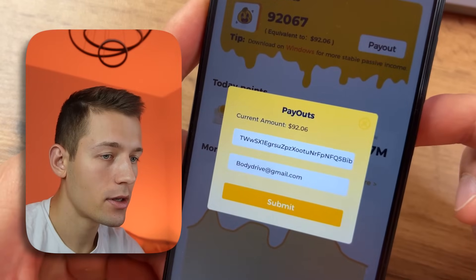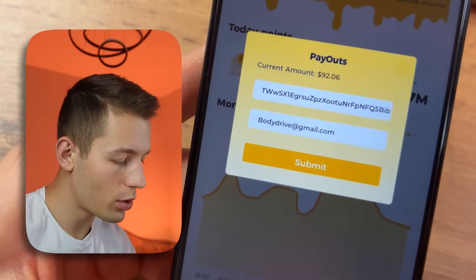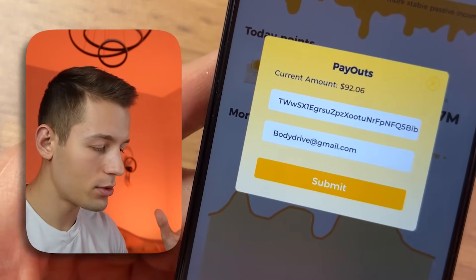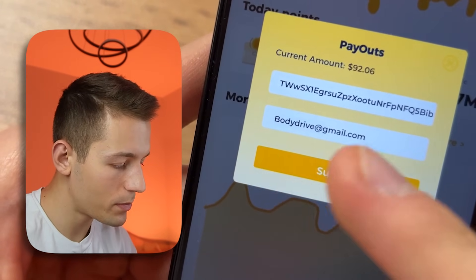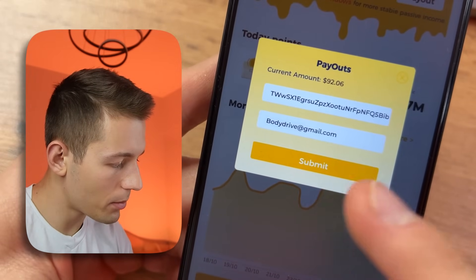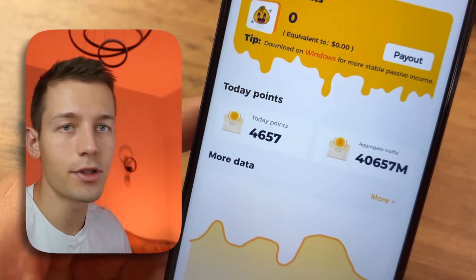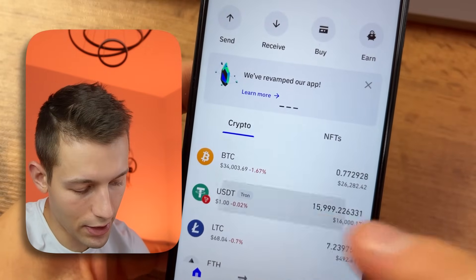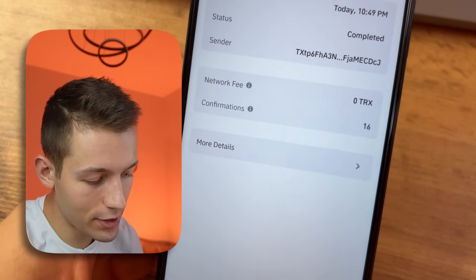Let's withdraw the money. Click 'Payout' — the minimum withdrawal amount is only $20. You can withdraw to USDT TRC20, which is cryptocurrency. I already specified my wallet address and my email address. Click 'Submit,' wait a moment, and that's it — my balance is now zero dollars. We just wait for the payment to arrive.